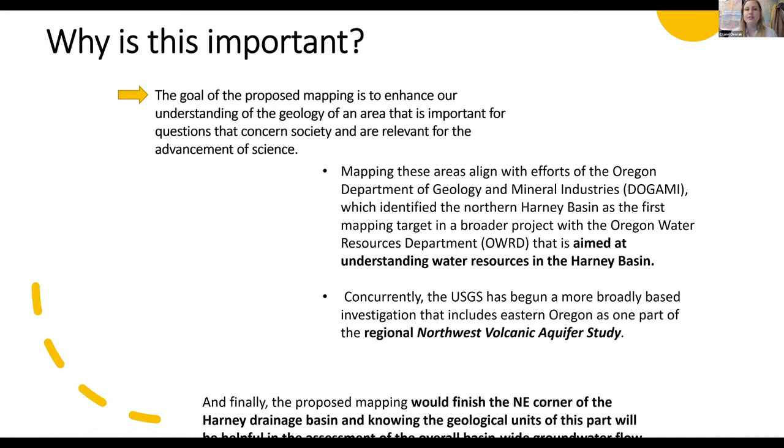Why is this important? The goal of this proposed mapping is to enhance our understanding of the geology of an area that is important for questions that concern society and are relevant for the advancement of science. We're aiming to understand the water resources in the Harney Basin in particular, and the proposed mapping would finish the northeast corner of the Harney drainage basin. Knowing the geologic units of this part will be helpful in the assessment of the overall basin-wide groundwater flow.